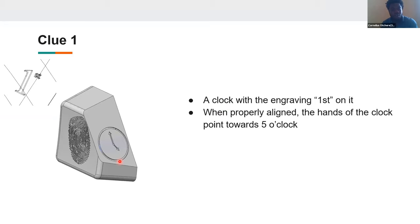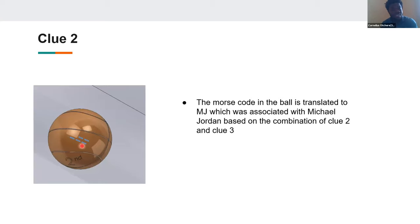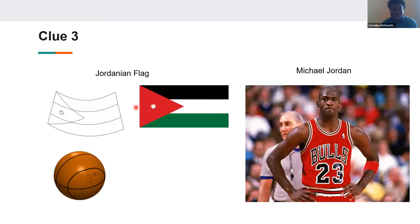The first clue was the clock, with the hands pointing to five o'clock — we aligned 'first' so it's in the right orientation. The second and third clues were on the same key, so we assumed they were related. The second clue was a basketball with Morse code inside: dash-dash for M, and dot-dash-dash-dash for J — combined, MJ. The third clue was the flag of Jordan, also in the form of a basketball. Combining MJ and the Jordan flag gave us Michael Jordan, jersey number 23.